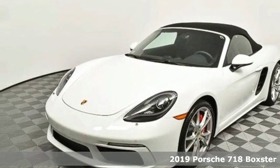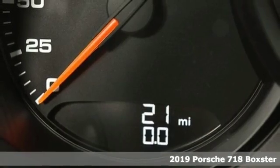Here's a new 2019 Porsche 718 Boxster. Power, Performance, Porsche.